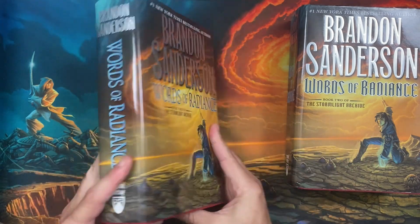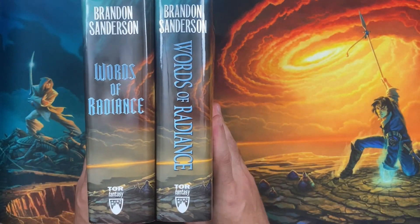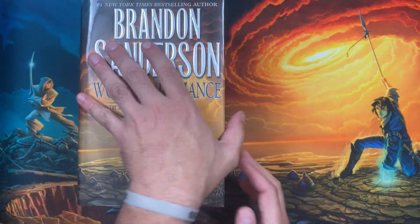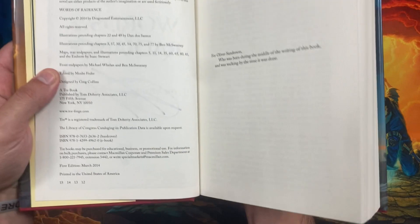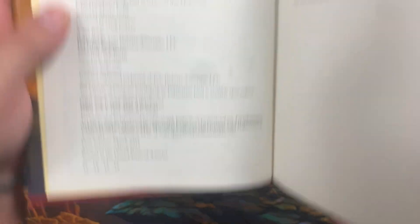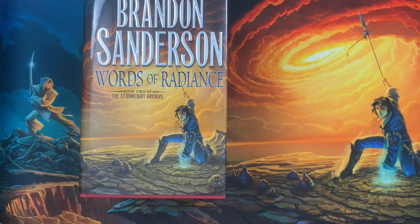Books will change — say, the kind of paper that's used, the font that is used on the cover, and so on — within an edition, and nothing else will change with the ISBN of the book. The publisher still considers it a first edition. As you see on the copyright page here, it still says first edition, March 2014. They did not denote that this was a later printing of Words of Radiance.